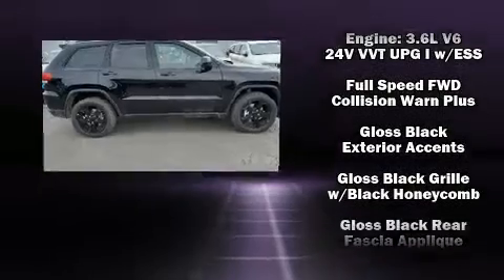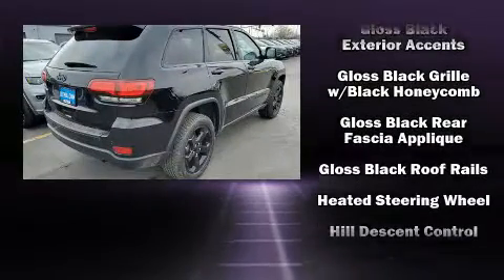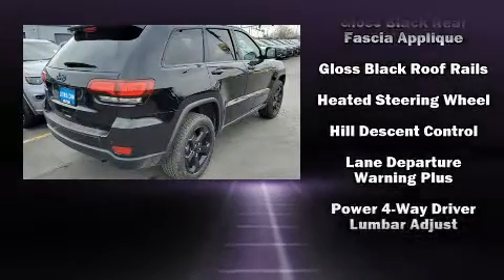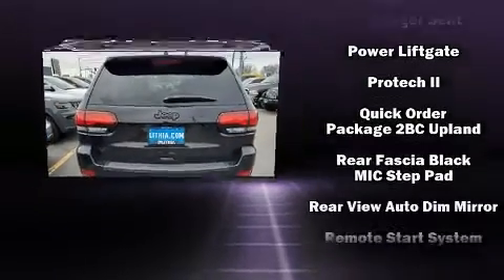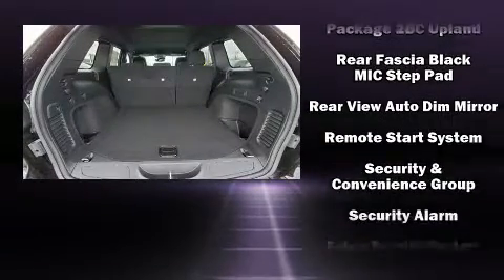All of the premium features expected of a Jeep are offered, including delay-off headlights, a tachometer, an outside temperature display, remote keyless entry, a roof rack, and one-touch window functionality.